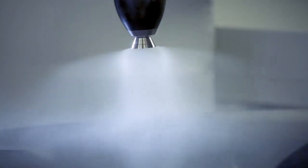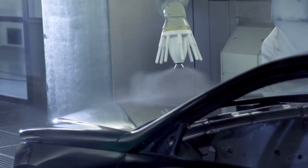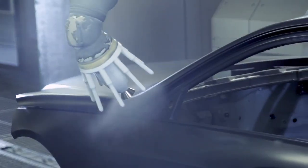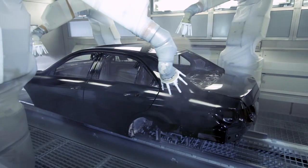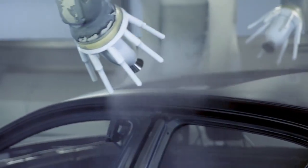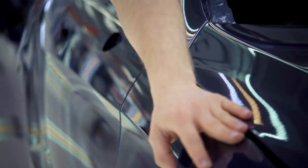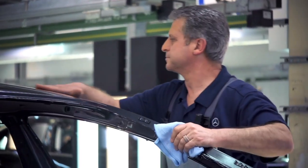The last coat comprises an especially scratch-resistant, nanoparticle clear varnish. Our customers can rest assured that environmental protection is one of the most important goals throughout all our production steps. The result? Highest quality that endures.